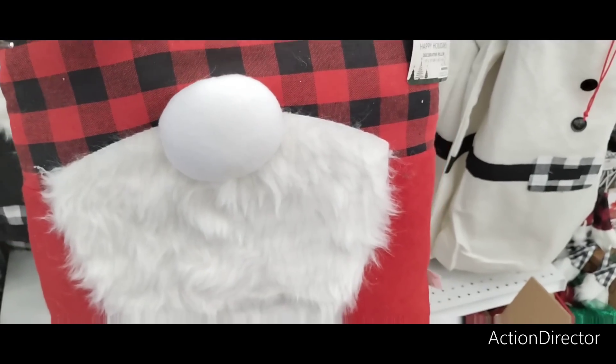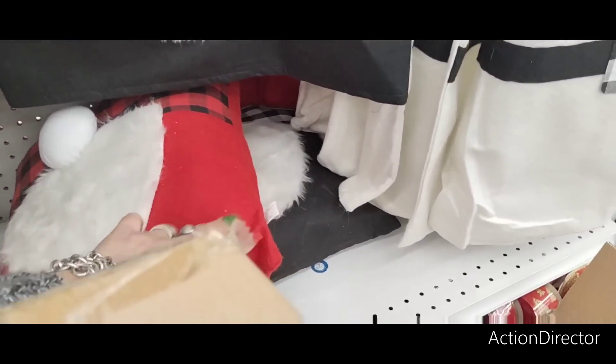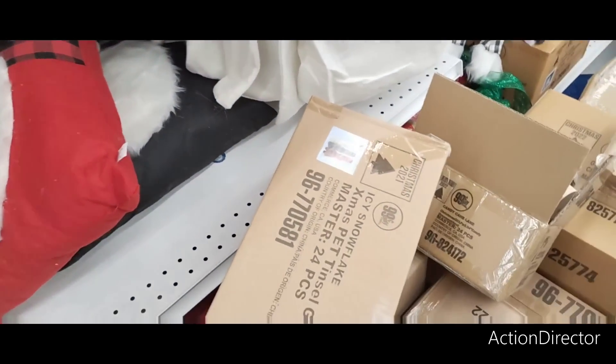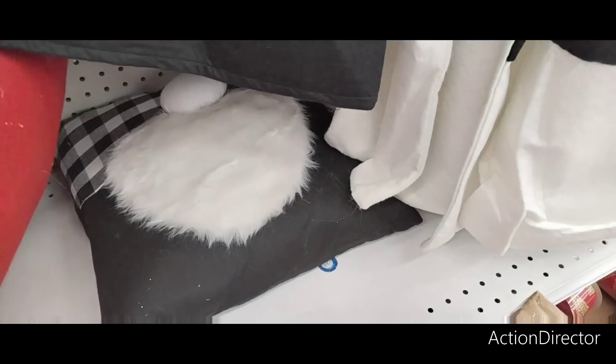Pillows — these are $7.99. You have it in the red and black buffalo check, and then also in white and black. There is so much stuff here — they still need to get things out. All right, there's the black and white buffalo check.